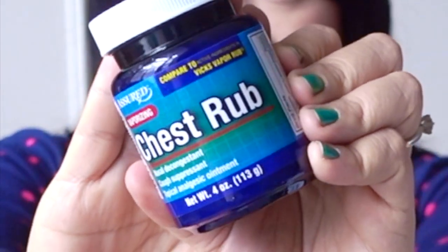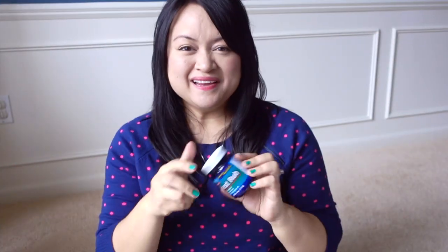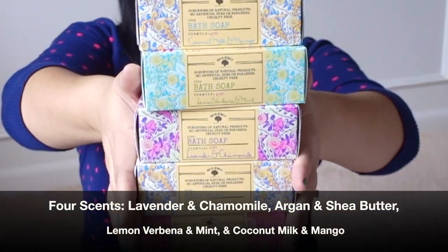I grabbed one of these chest rubs. I know they're not for everybody and some people consider them super stinky, but I kind of like the smell of eucalyptus and menthol. It just makes me feel better when I'm starting to feel a little sick.